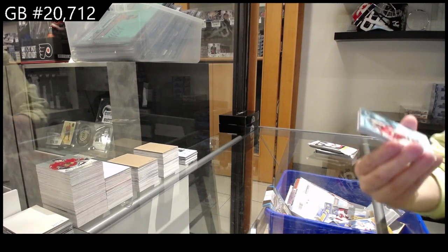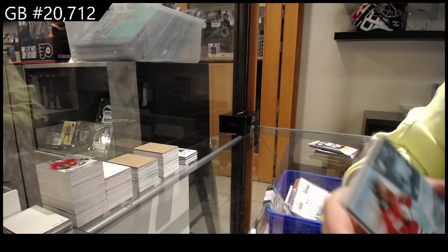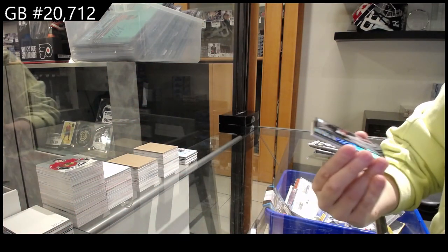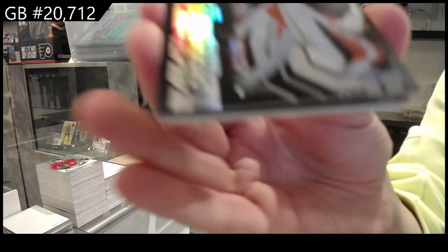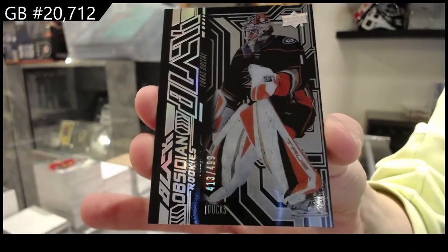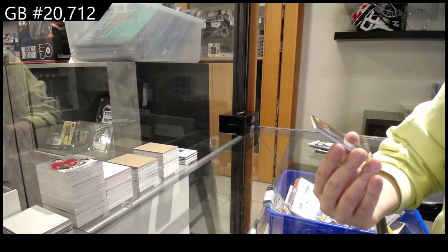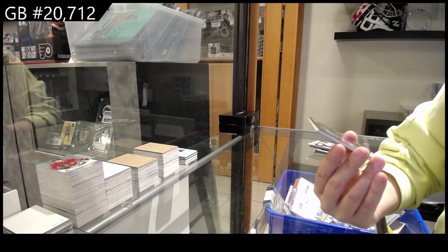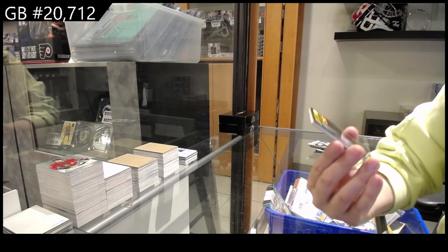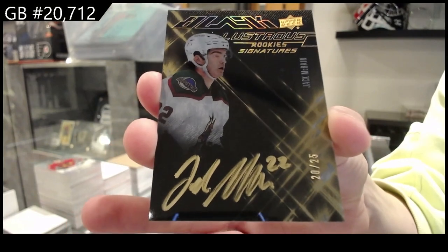We have a rookie numbered to 2.99 for New Jersey, Dawson Mercer. We have an Obsidian rookie numbered to 4.99 for the Anaheim Ducks, Lucas Dostal. We have a lustrous rookie signatures gold numbered to 25 for Arizona, Jack McBain — that is a beautiful card.